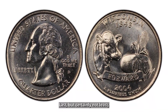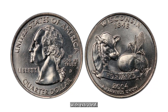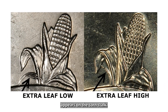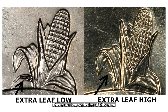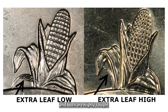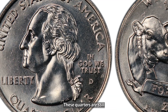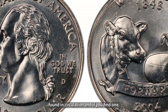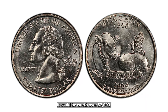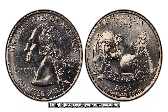Last but certainly not least is the 2004-D Wisconsin quarter with extra leaf. This state quarter has an error on the reverse side where an extra leaf appears on the cornstalk. There are two varieties of this error, known as the high leaf and low leaf, and both are highly sought after by collectors. Despite being minted in the 2000s, these quarters are still found in circulation, and if you find one, it could be worth over $2,000. Next time you get a Wisconsin quarter, check for that extra leaf — it might just pay off your next vacation.